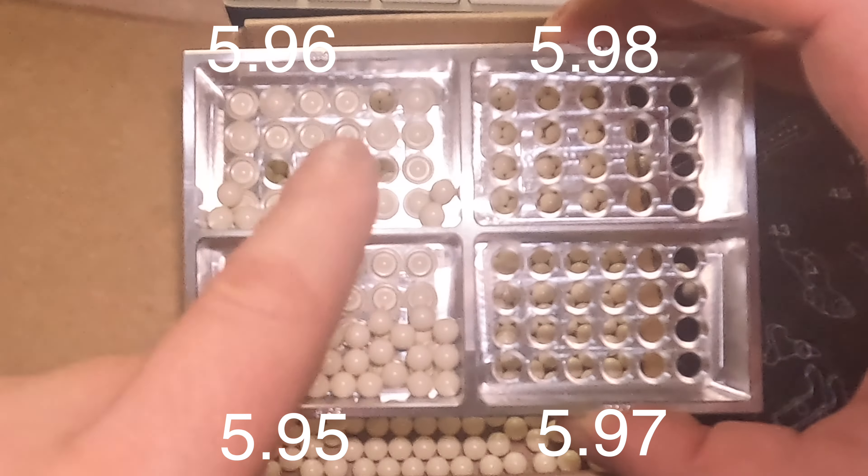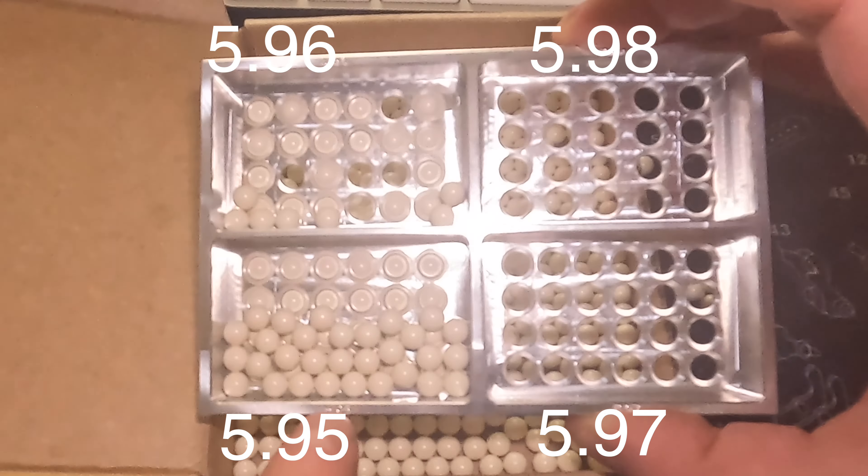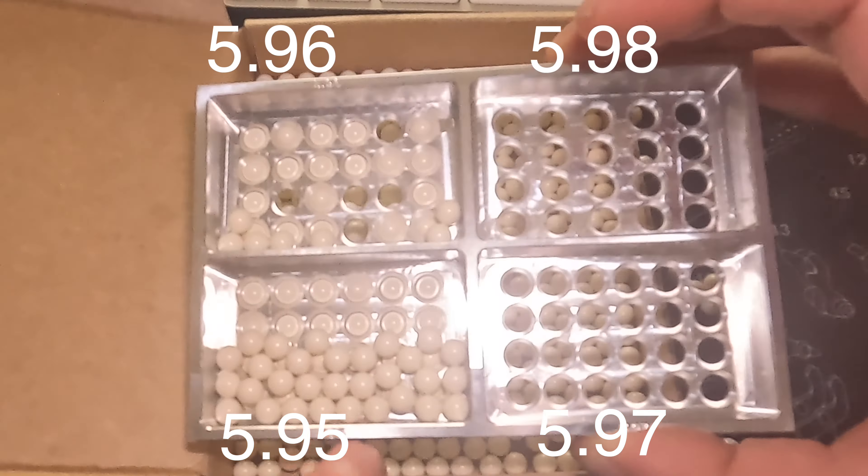Hello and welcome back to Oli Talks Airsoft. If you're here it means you're trying to increase your knowledge of airsoft, and in this video we're talking about BB sizes. We're going to be answering the question that a lot of airsofters don't know the answer to: are Japanese BBs smaller than everyone else's in the world?